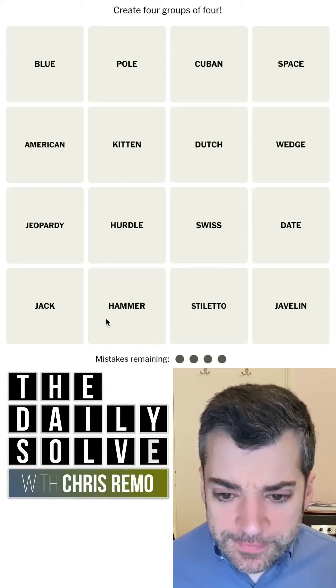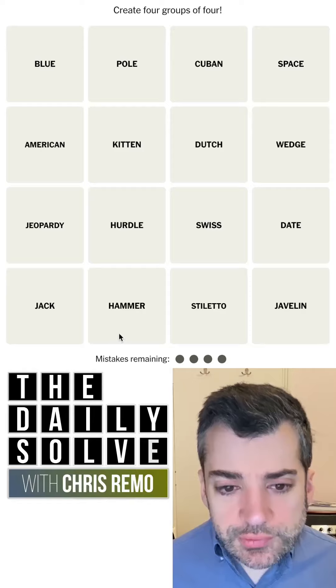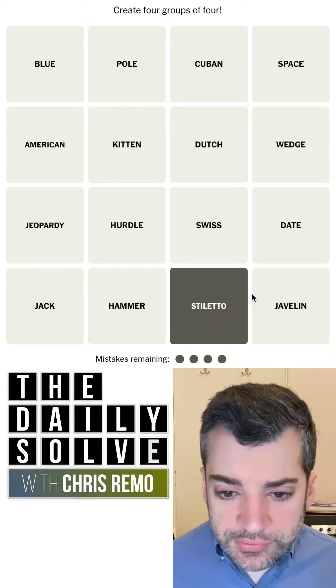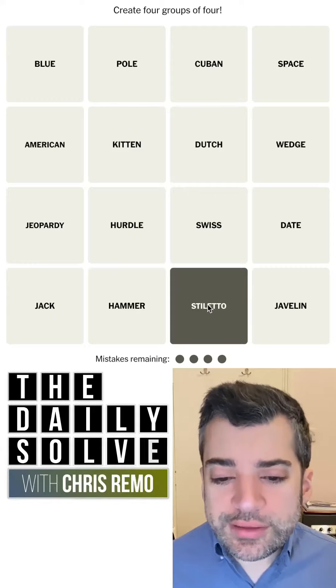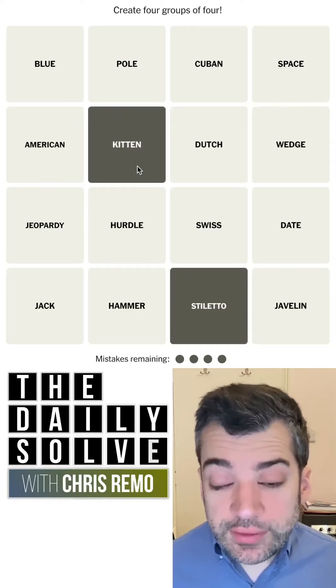I hope you can't hear it too loudly. Stiletto is a sort of distinctive word. I mean, it's a knife. It's more often, I feel, these days used to refer to stiletto heels. You could have kitten heels. That's a kind of shoe.